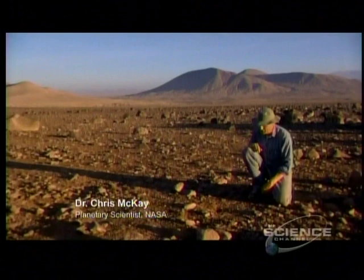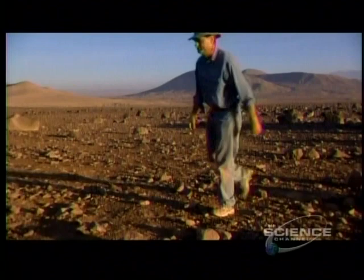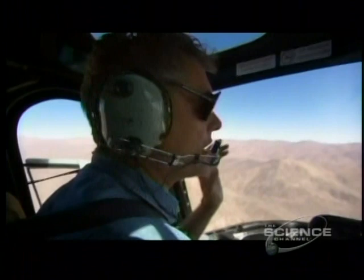The Atacama is the only place on Earth that the Viking lander could have landed, scooped up some soil, and not detected evidence of life. NASA researchers like Chris McKay know there are traces of life here, but those elusive bacteria are as tough to find here as on Mars. As McKay describes it: "We have a little patch of Mars here on Earth."